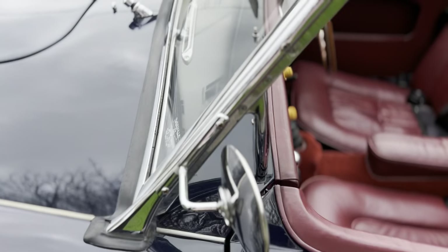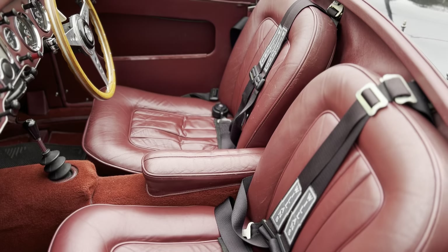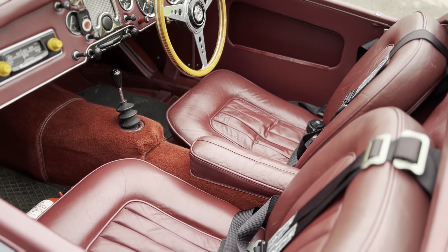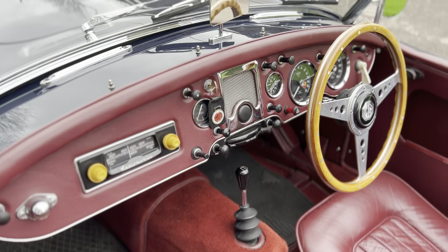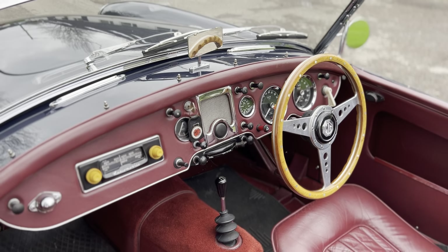And the interior, of course, has the seats which were unique to this car and the MGA Deluxe — so they're a little bit more luxurious than the standard MGA seats. She's got a very nice period wood rim steering wheel.